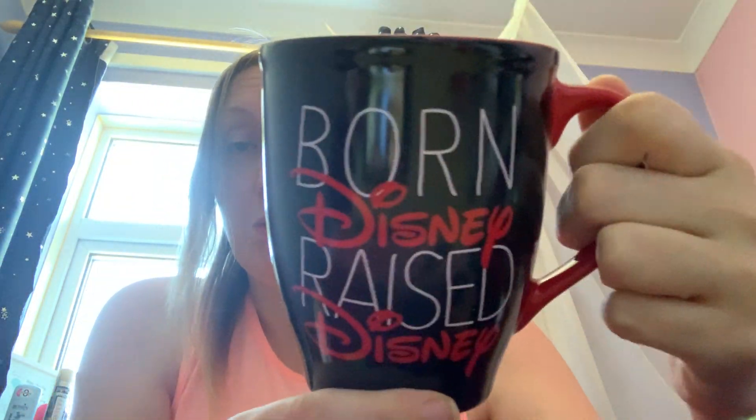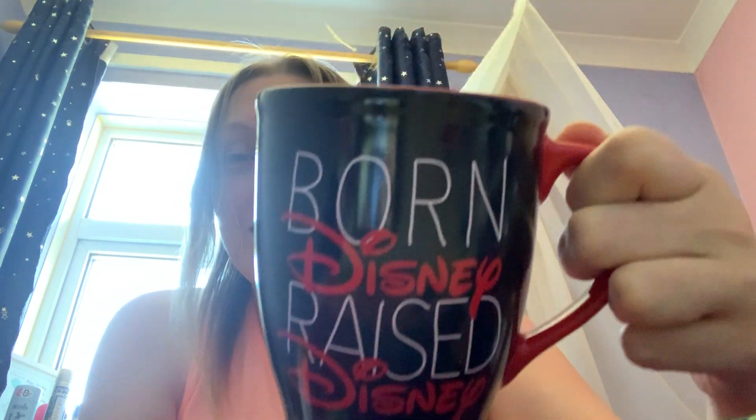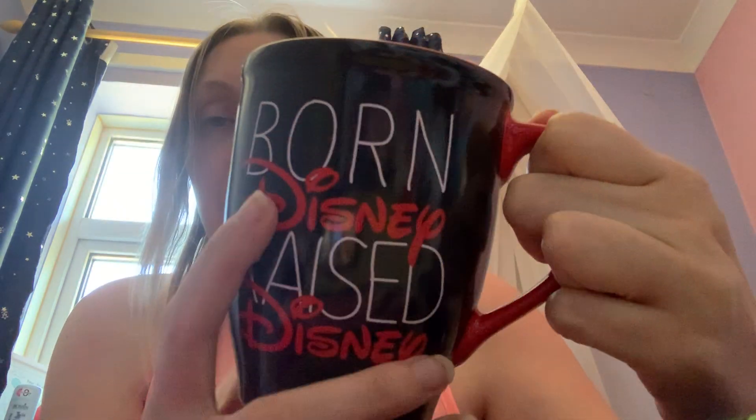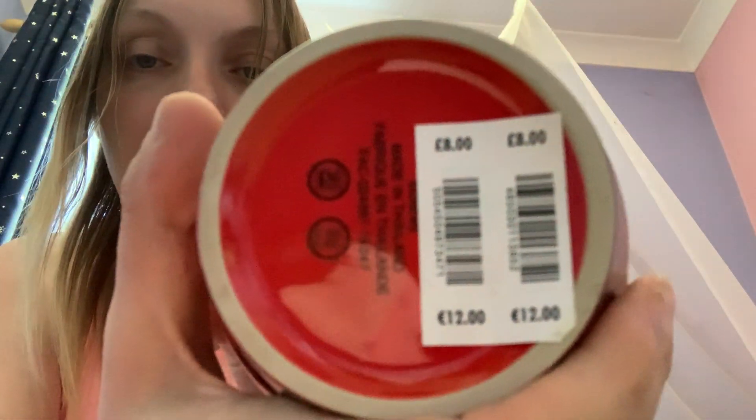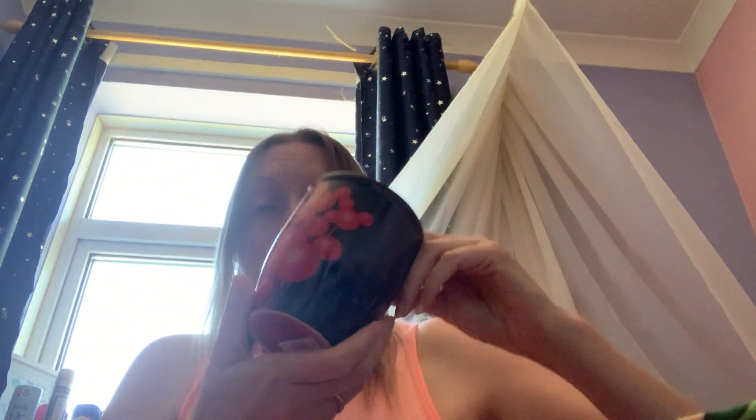Next I've got this one — 'Born Disney, Raised Disney' — Disney 100. This is very true for me! It's black, white and red, like how the Disney writing is written in red so it's more clear. I like the red handle — it looks like half a heart — and it's just plain red inside. It cost eight pounds. The best thing about this mug is all the Mickey head balloons. So cute! And this is quite a big mug — another very large one.